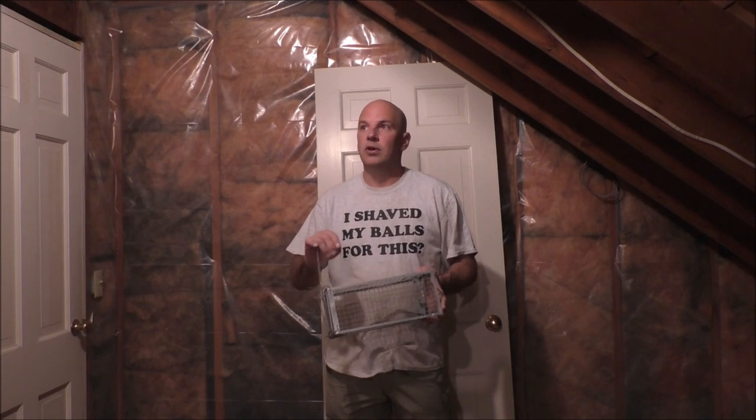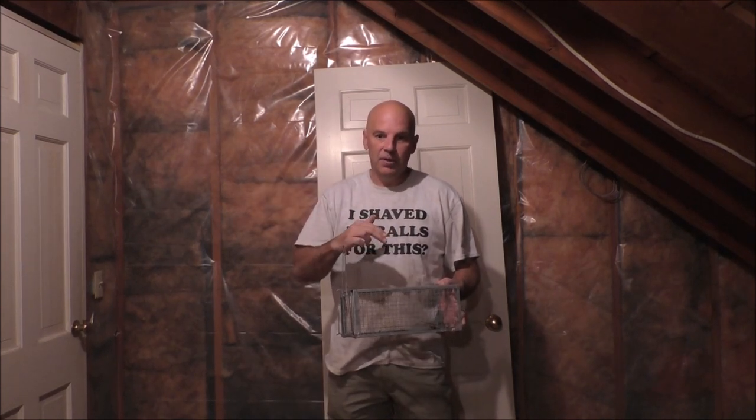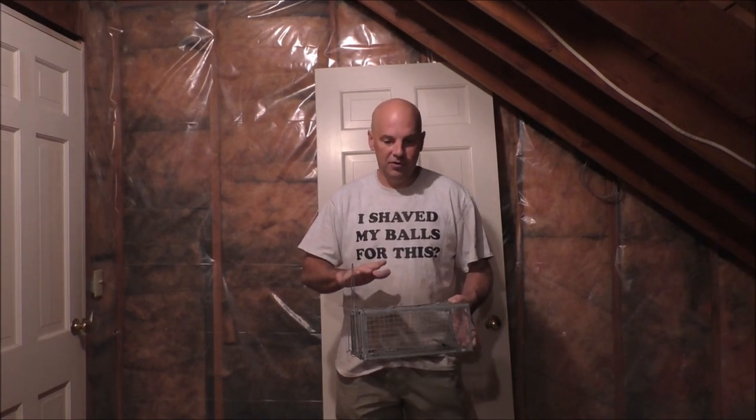I caught at least four Norway rats with this thing back in Alabama, and I got about two of those catches on video. Every time I do this compilation-style trapping video, about 50% of my catches do not end up on camera or the video is not usable, so I put a lot of work into getting this footage. Four rats, all of which took swimming lessons in a five-gallon bucket.